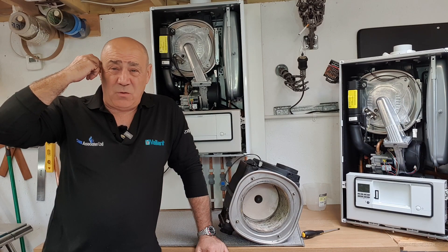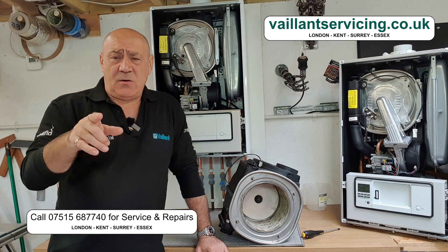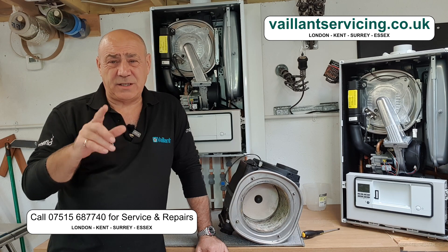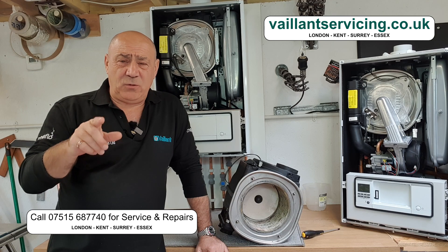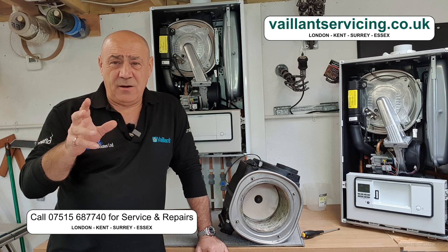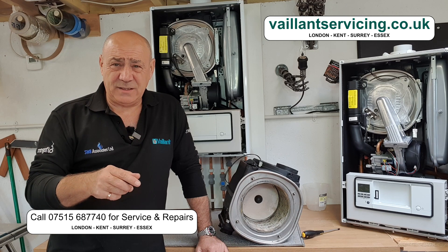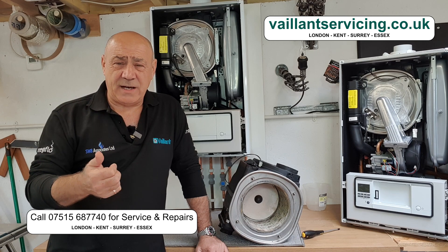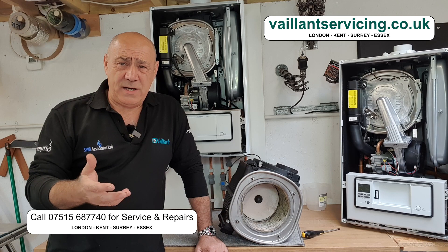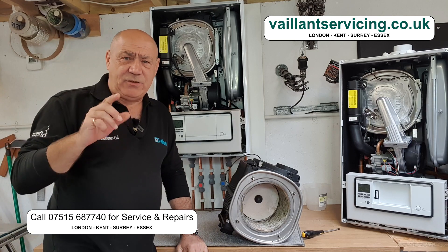Hello, welcome back — or just welcome if this is your first video. I've been told I need to do some self-promotion, so: if you need your boiler fixed, repaired, serviced, or properly maintained, we work across three-quarters of London, north, east, southeast, a little bit of southwest, Essex, northwest Kent, and north Kent. Give us a call. Right, that's the embarrassing bit done — let's crack on. F76 fault code.